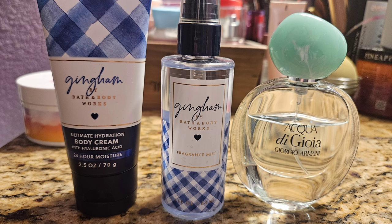Next I moved on to Gingham, which is like a citrus floral — really fresh and clean smelling, like fresh out of the shower. I paired it with my Acqua di Gioia by Giorgio Armani, which is also a really sweet fresh scent. I'm not much of a fresh scent girl but I love this perfume, and I think these went amazingly together.